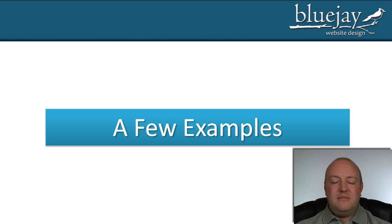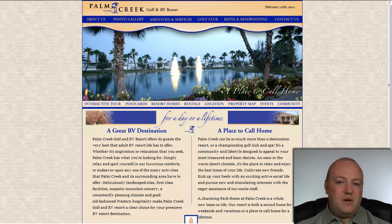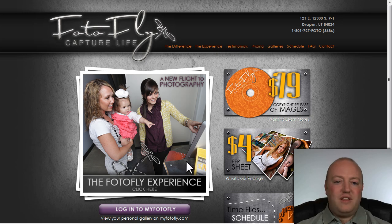Here are a few examples. A client contacted us and wanted us to do a website. They filled out that step one form and showed us three websites. This is the first one they showed us — they told us what they liked and didn't like. They also showed us this second website and this third website. What they mainly liked on this one was how the stack of photos here kind of rotated, so we were able to add that functionality to their website for them.